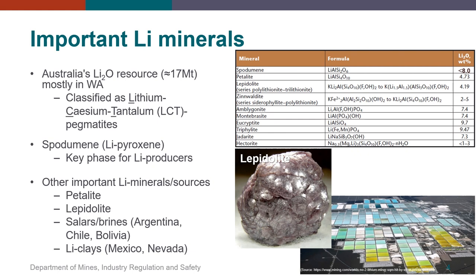Lithium occurs as the lithium pyroxene spodumene with about 8% lithium. However, there are other important lithium minerals including petalite and lepidolite — a series of lithium-bearing micas. A nice example of which is shown here. Globally, other important lithium sources include the low-grade salars in South America such as Argentina, Chile and Bolivia, and lithium clays such as hectorite as smectite in Mexico and Nevada.